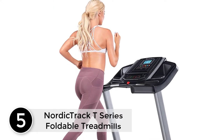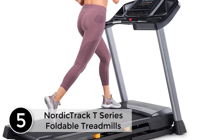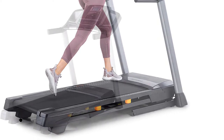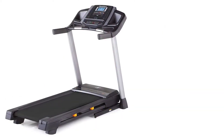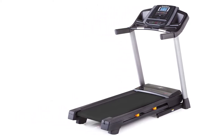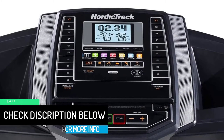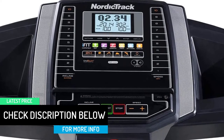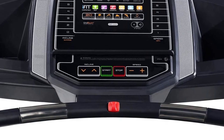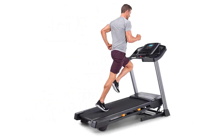Starting at number 5: NordicTrack T-Series Foldable Treadmills. The treadmill is built to make you happy when working out. Features such as the interactive personal training program at home make it a foldable treadmill you will find very helpful. It integrates with World Studio programs to offer a customized workout routine at home. It is easy to operate — one touch speed control allows you to have full control of the treadmill.